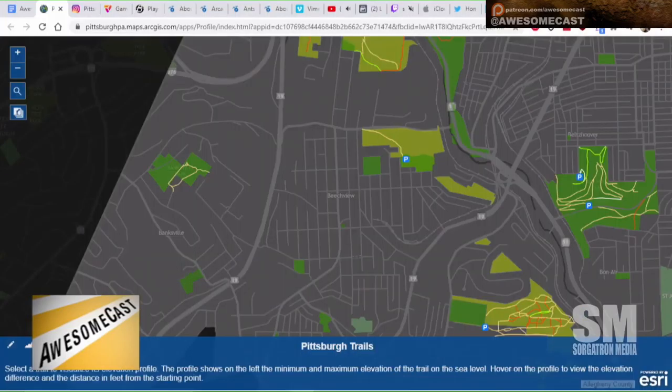The person behind the Pittsburgh Steps account mapped out all the trails from the city parks with their dog. It's more fun to do stuff like that when you're with someone who will enjoy walking in the middle of nowhere — like a dog.